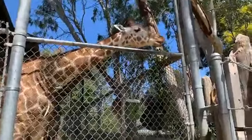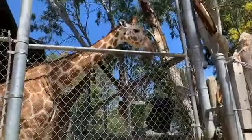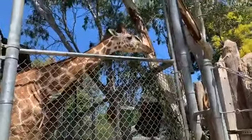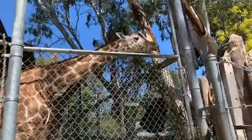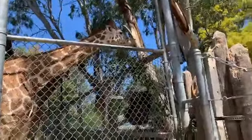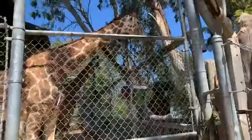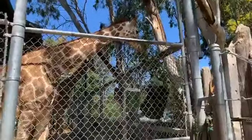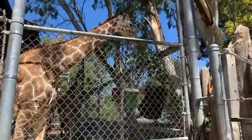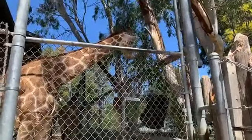Alright guys, if you're just tuning in, we're here live at the Sacramento Zoo hanging out with some giraffes. This Facebook Live is sponsored by Jiffy Lube of Greater Sacramento — we are so grateful for their support. If you are also interested in supporting the Sacramento Zoo, feel free to visit saczoo.org to learn more about our Emergency Relief Fund. If you have any questions about giraffes, leave them in our comments section.